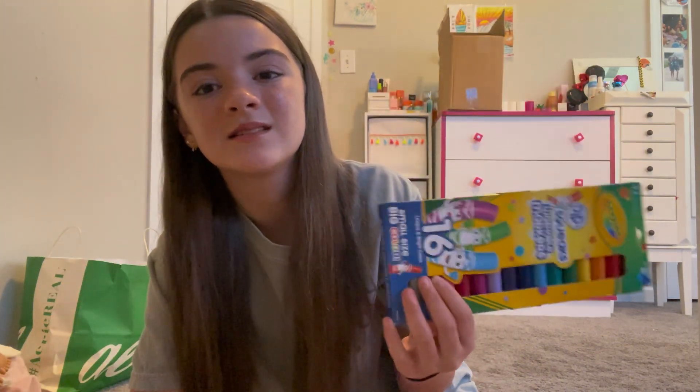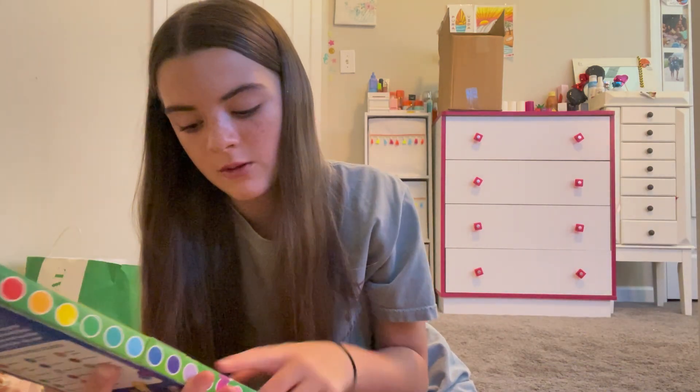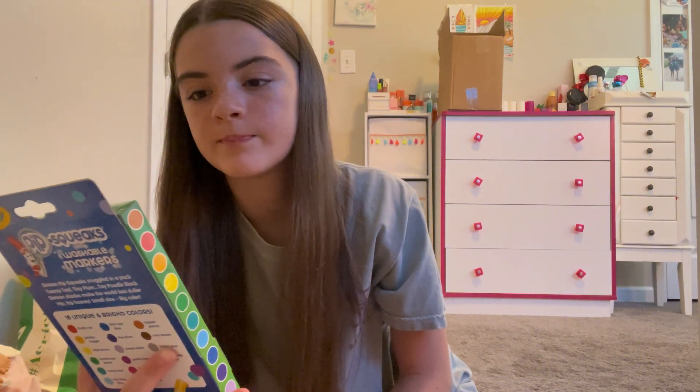We needed a 12-pack of markers, but neither the Dollar Tree nor Target had a 12-pack. The only packs I could find were 20, 50, 10, 4, and 16, so I just got 16 — I'll take out brown and gray, I guess. Then I got number two Ticonderoga pencils, just a big pack of those.